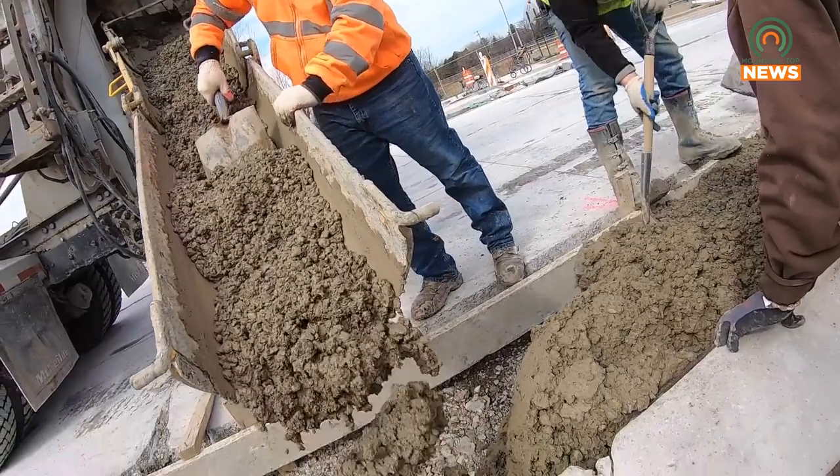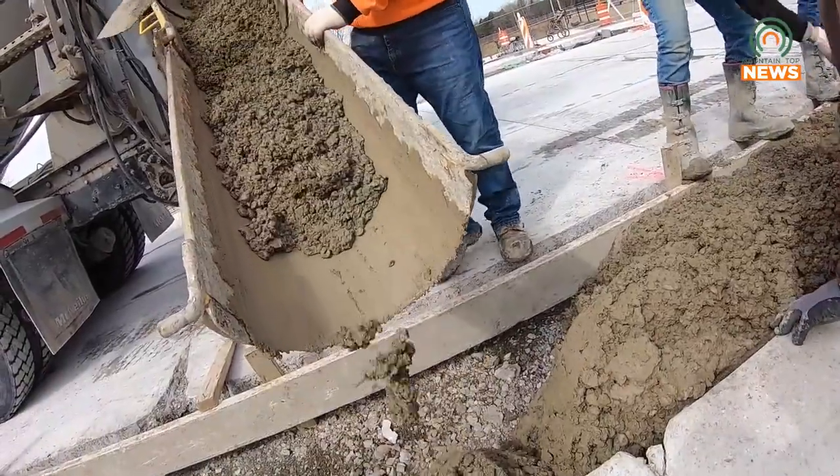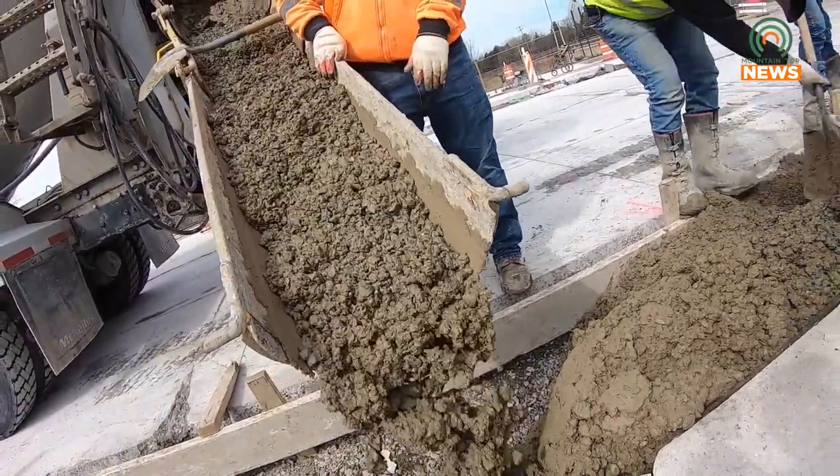Quite a bit of potholes now. It's a big project, but it needs to be done, and we just want to get the word out. There's going to be some delays. We're going to have a lane in each direction shut down during the day from 6 a.m. to 7 p.m., and during work hours, we will shut down two lanes in each direction.